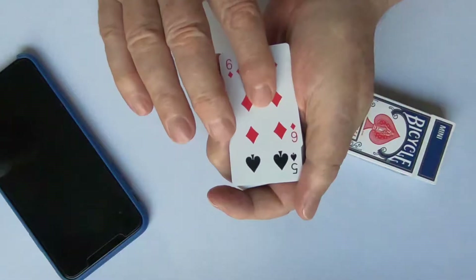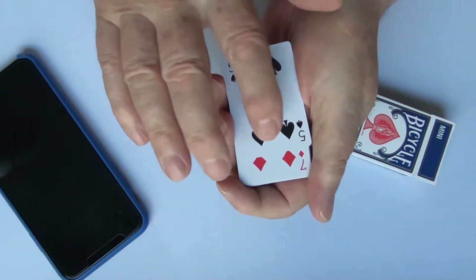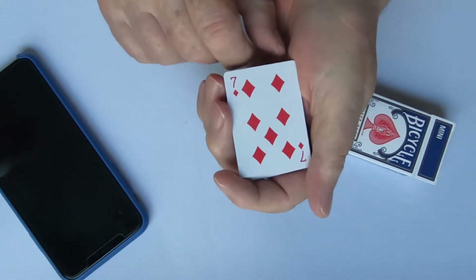Now what I'm going to try and do is I'm going to try and guess the color of the next card. Now I could have put this to memory, but how good is my memory? I would think the color of the next card is black. And I'm going to continue on. Red. I could be guessing here. Black.